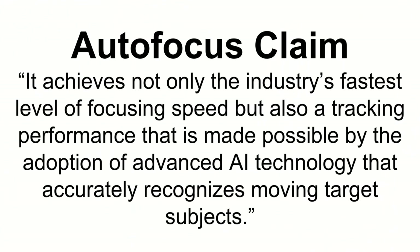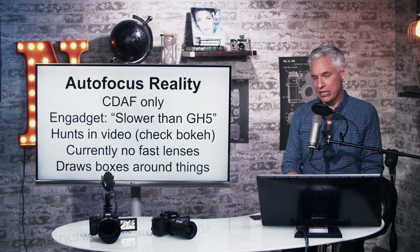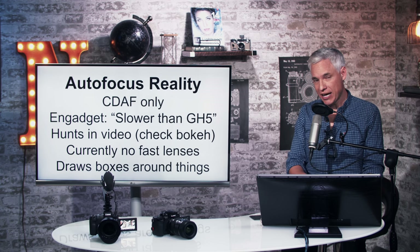Now let's go through what Panasonic has claimed in their press release versus the truth. Here's their autofocus claim: 'It achieves not only the industry's fastest level of focusing speed but also a tracking performance made possible by the adoption of advanced AI technology that accurately recognizes moving target subjects.'